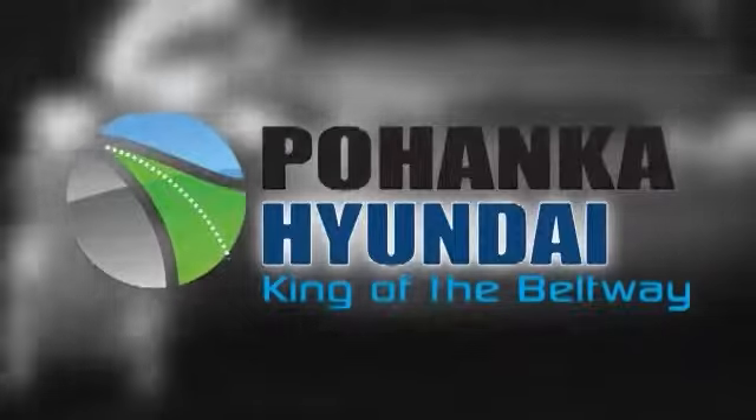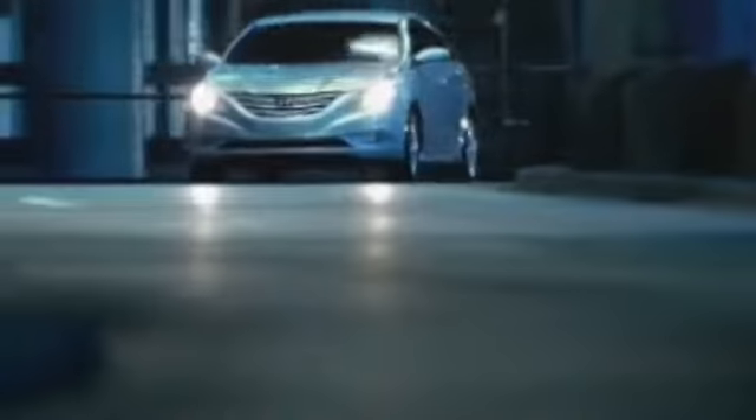Welcome to Pohanka Hyundai, King of the Beltway. Find your best price on a new Hyundai at Pohanka Hyundai and get the customer service you deserve.